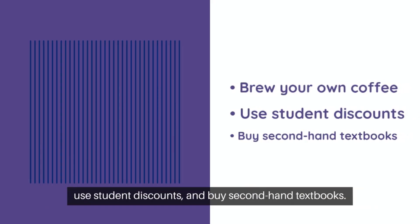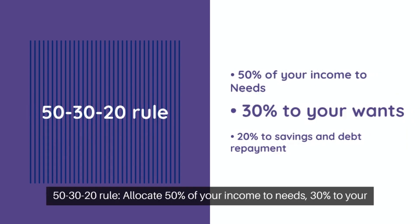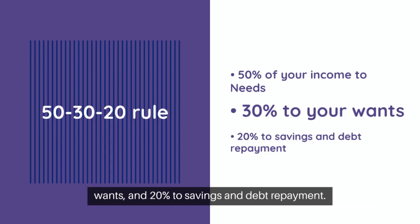Fifth one: save on the small stuff. Brew your own coffee, use student discounts, and buy second-hand textbooks. And the last one: the 50/30/20 rule. Allocate 50% of your income to needs, 30% to your wants, and 20% to savings and debt repayment.